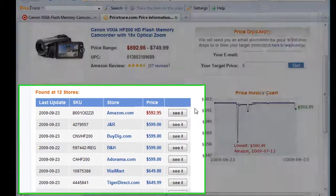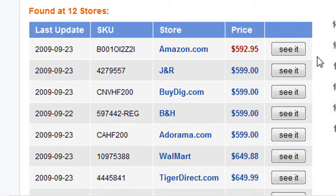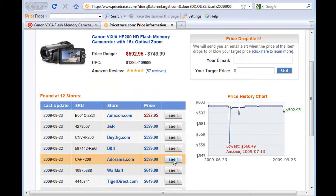On the left side of the screen, you can see the camcorder's current price in many online stores. Wow, this camera is selling below $600 in many other stores, and that's much cheaper than the price we just saw at Target.com.